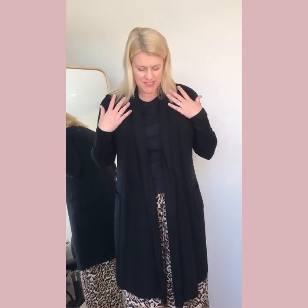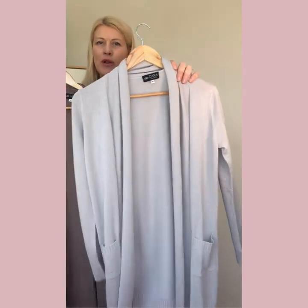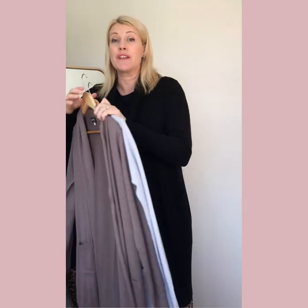I'm delighted to be bringing you the Longline Silk and Cashmere blend cardigan at last. It's taken a little while to get out of Inner Mongolia but it's here now and we're really delighted. This is the classic black that I'm wearing, and we've also got it in two other basic colours — the stone, which is a pale grey, and the mink, which is a dark grey-beige colour that goes with lots of things in your wardrobe.